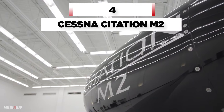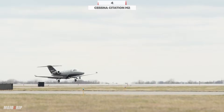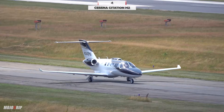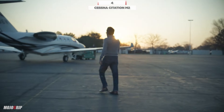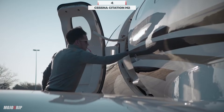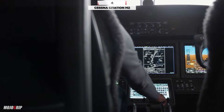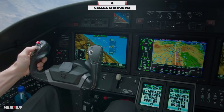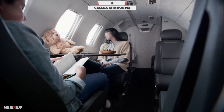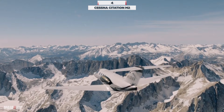Number 4: the Cessna Citation M2, one of the first to do it. Introduced as a successor to the Citation Jet CJ1+, it's admired for its mix of range, speed, and payload capabilities. The Citation M2 features state-of-the-art avionics, a modernized interior, and excellent fuel efficiency — an excellent choice for business or personal travel. And best of all, you only need a single pilot to fly the M2.